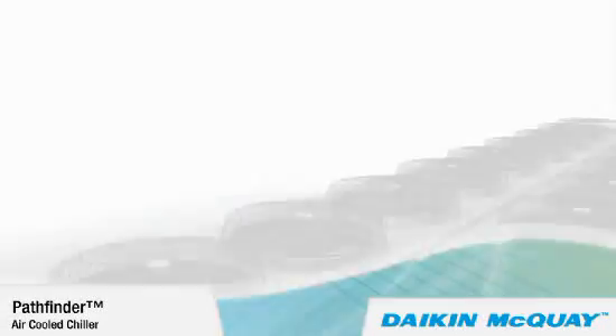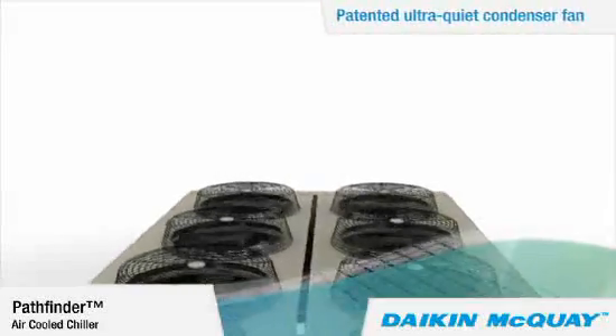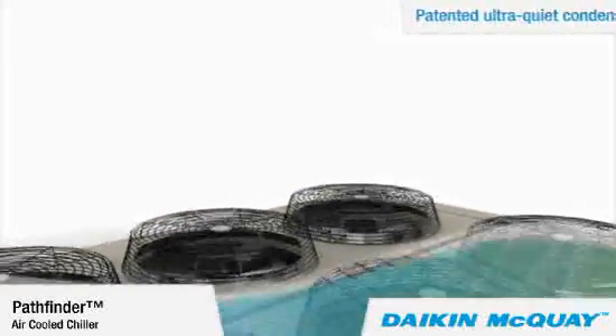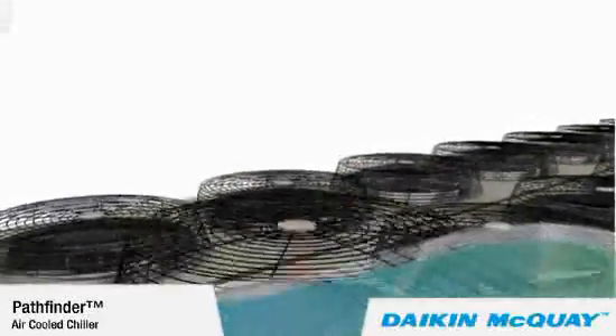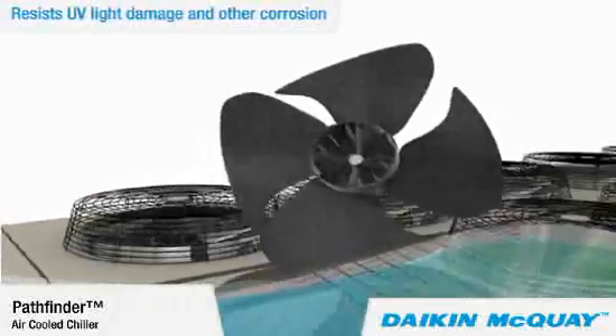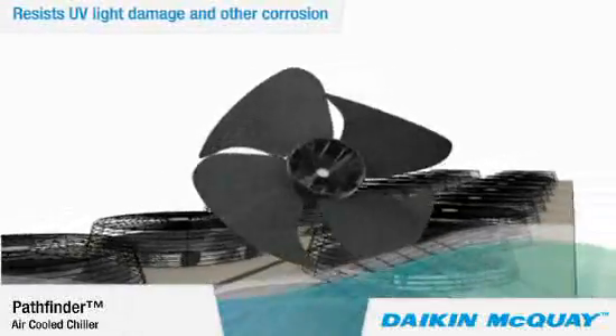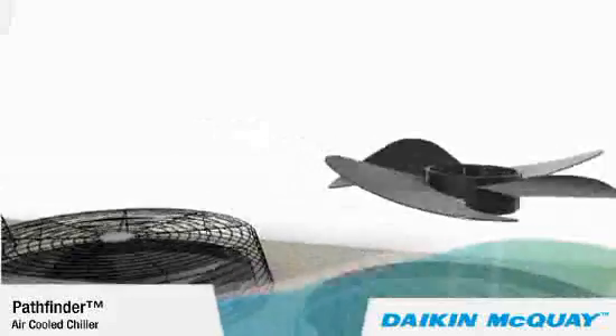Another reason is the ultra-quiet patented condenser fan with a unique blade profile that moves a maximum amount of air with minimal sound. This patented fan blade is made of advanced composite material that resists UV light damage and other corrosion. Its durability has been proven in extreme climates around the world.